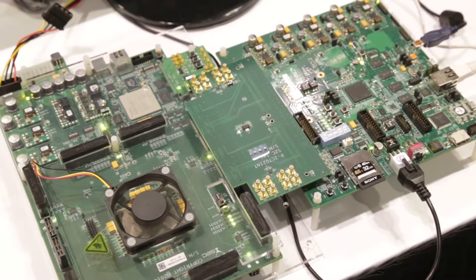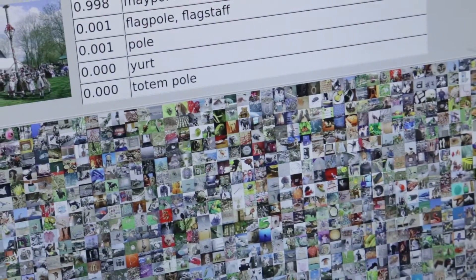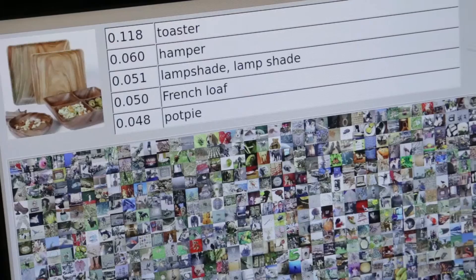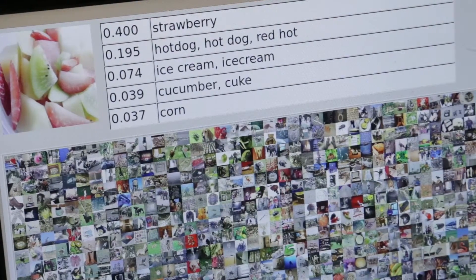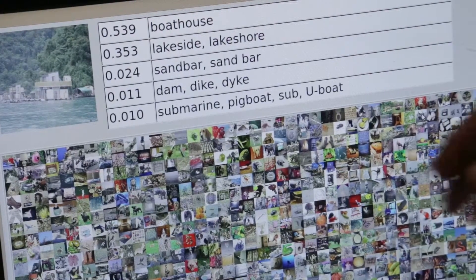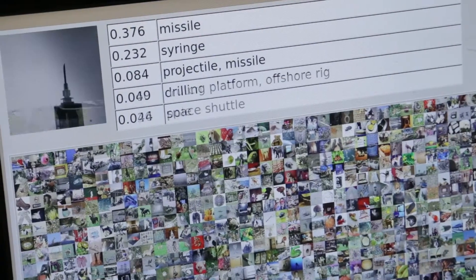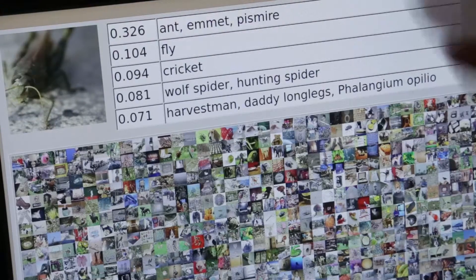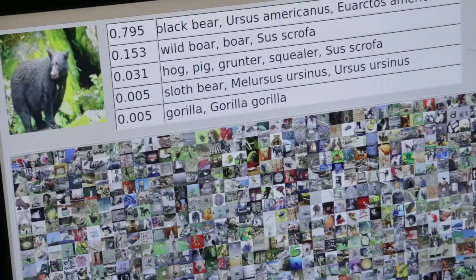What it does is it looks at — you can train the device with a database of multiple images that can be downloaded from ImageNet. Once the learning is done, as you feed in images — these images are 225 by 225 resolution — with the learning that the device has, it can basically come up with a percentage of best matches, the top five matches, against the pattern that you're feeding. That's what you see here: this is helpful in classifying the images and also identifying what those images are.